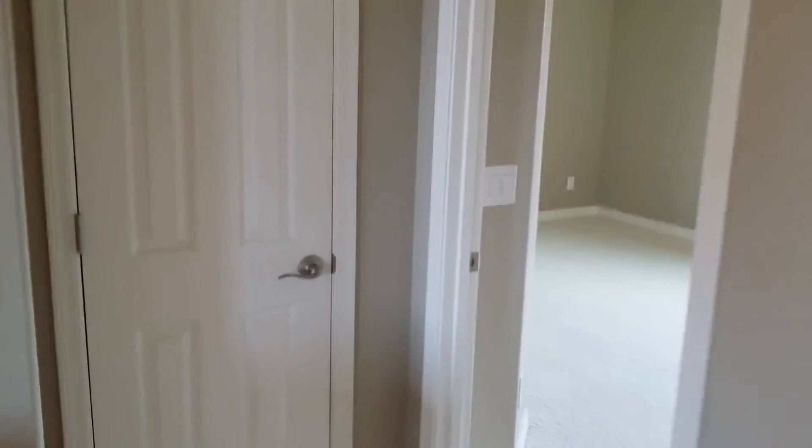We have a closet here that we thought maybe her kitties could go into. I'll take my shoes off to go in this room. This is a really big guest bedroom. Is that beautiful?